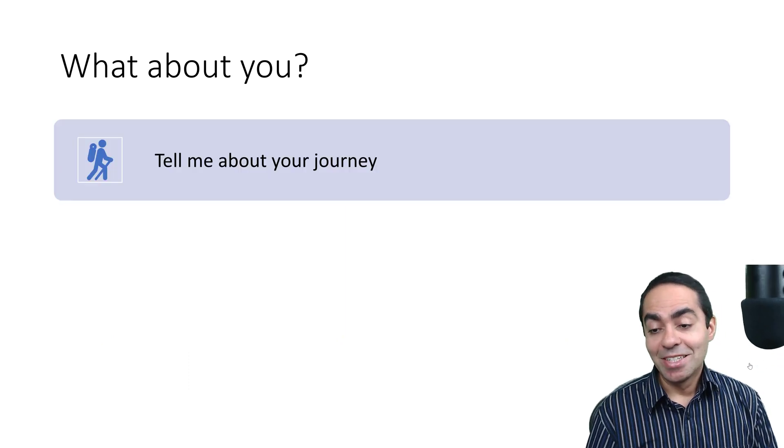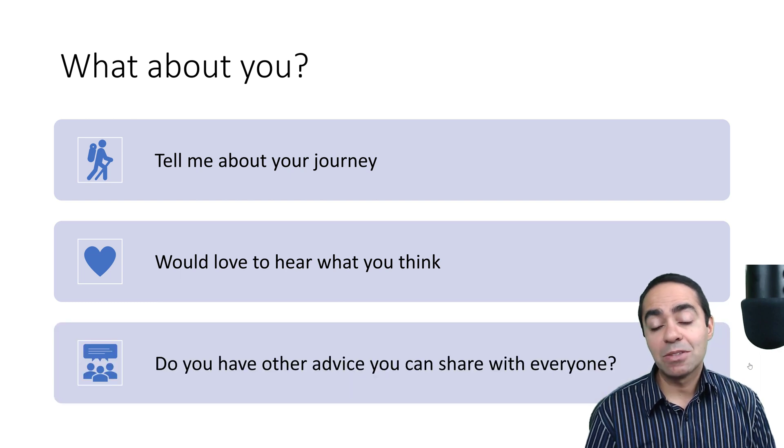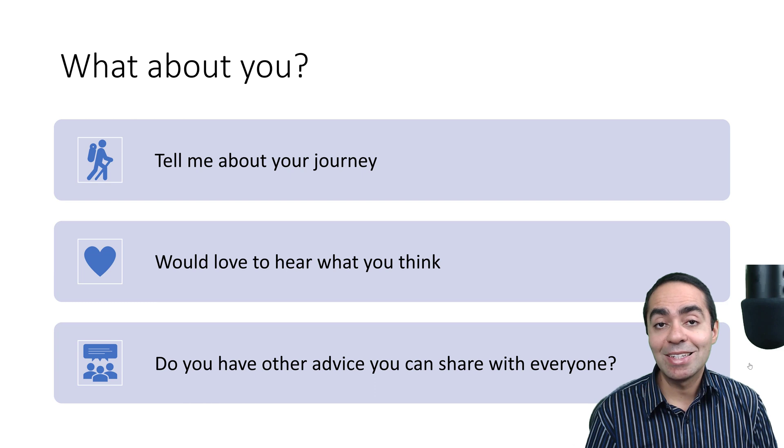Tell me about your journey — I'm really interested and would love to hear what you think. If you have any advice to share, please do so in the comment section. Let everybody know what you think, where you're at, and what your aspirations are. If you have any questions, feel free to reach out — happy to help you along and learn about your journey. Thanks for watching, and I'll see you in another video.